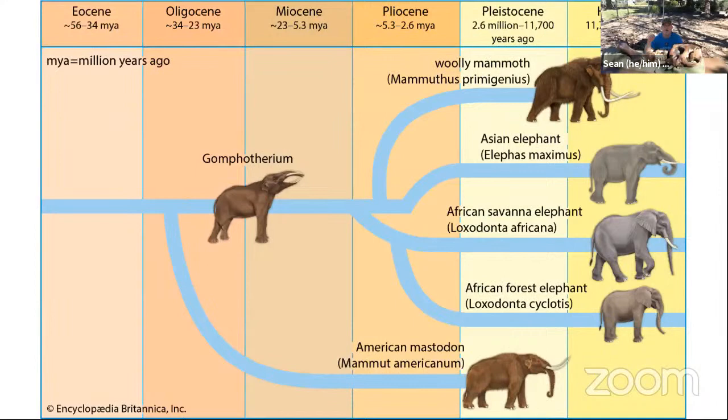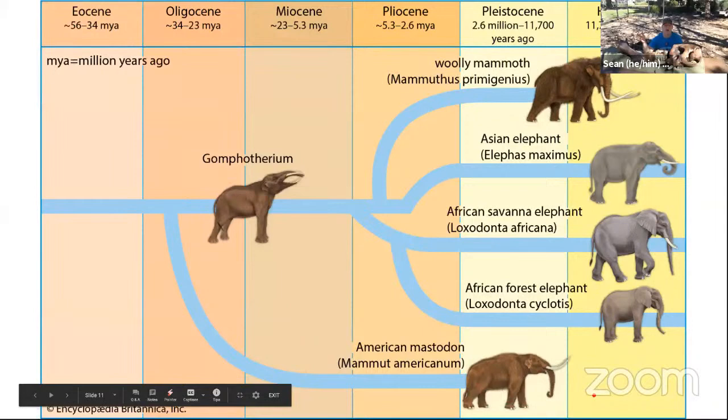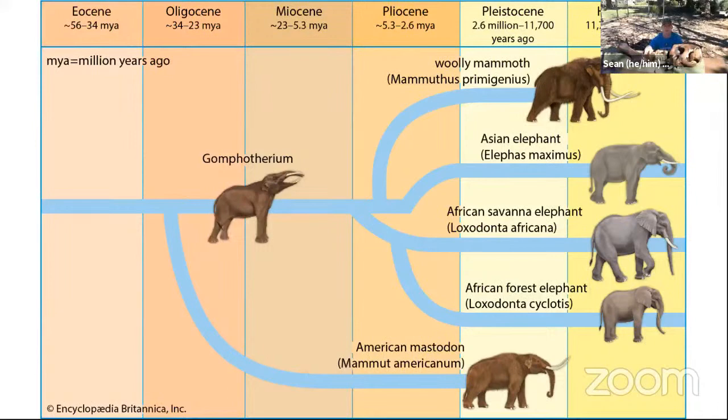That picture shows the mastodon being hairy, but we actually don't know whether mastodons were hairy or not. Paleontologists and scientists have never found fur from American mastodons that's been scientifically proven beyond a doubt. All mammals are hairy to a certain extent, but we don't know how hairy the mastodon actually was.